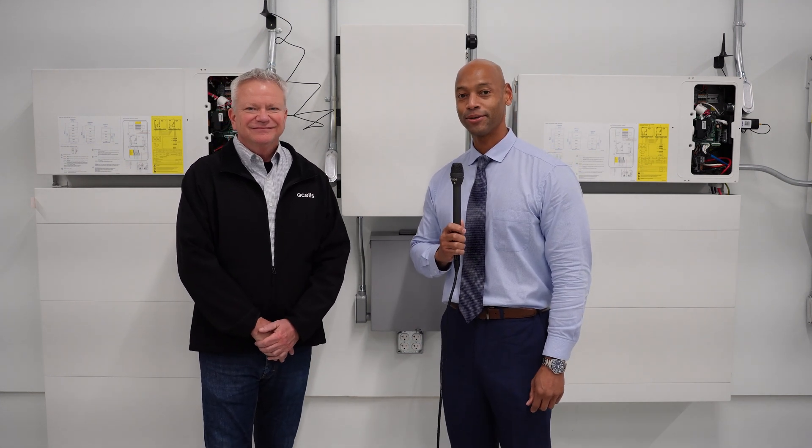Hi, everyone. Joe Ordea here for Solar Surge, and today we're coming to you from Qcells Testing Laboratory in Santa Clara, California. This afternoon I'm joined by Drew Sutton, Vice President and Head of Engineering at Qcells, and we're going to be looking at the Qcells Energy Storage System.